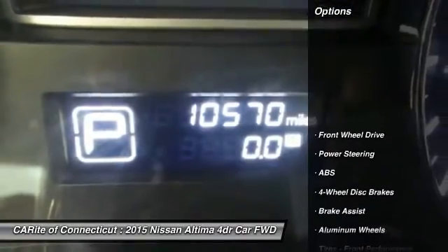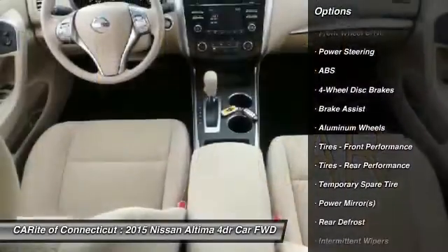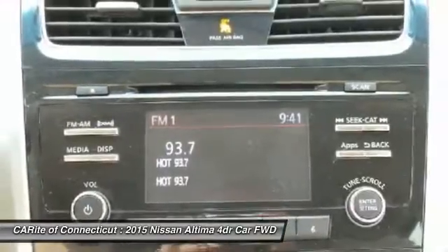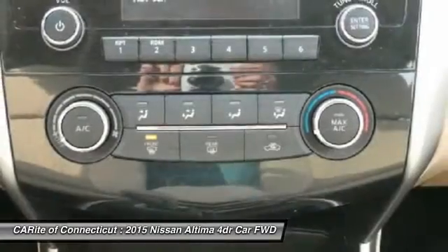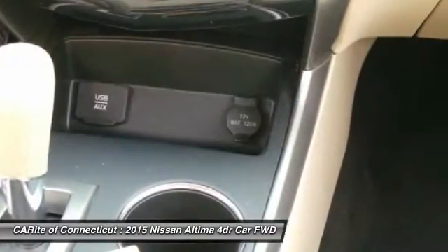Here are some of this vehicle's great options: keyless entry, remote engine start, steering wheel audio controls, traction control, anti-lock braking system, stability control, Bluetooth, leather-wrapped steering wheel, power steering, and adjustable steering wheel.